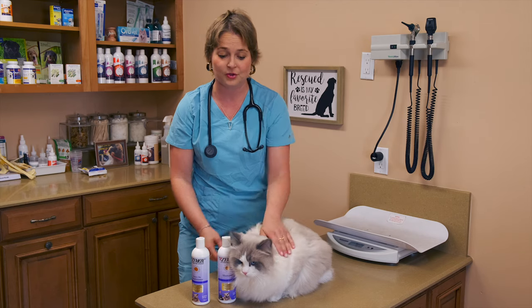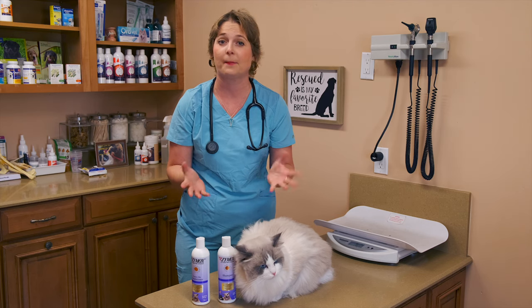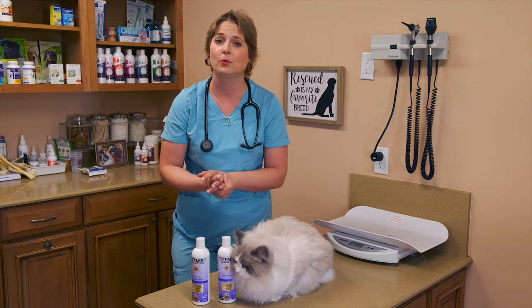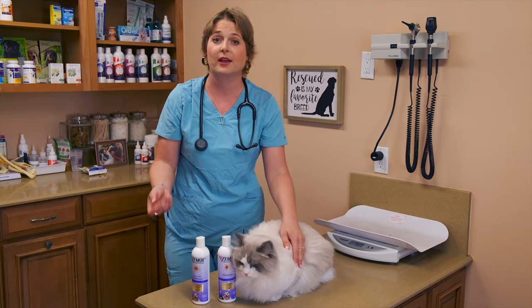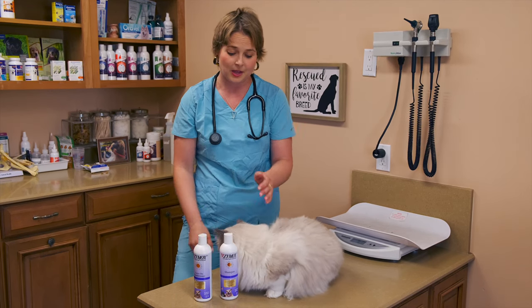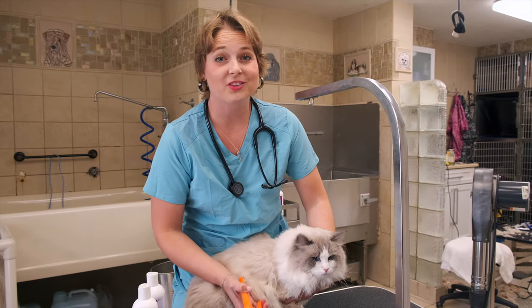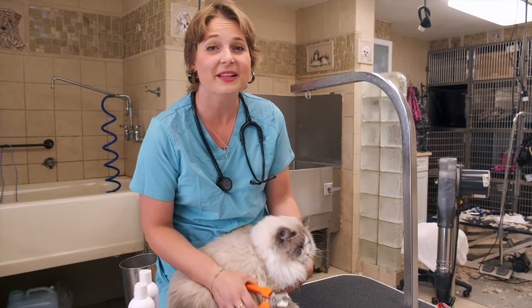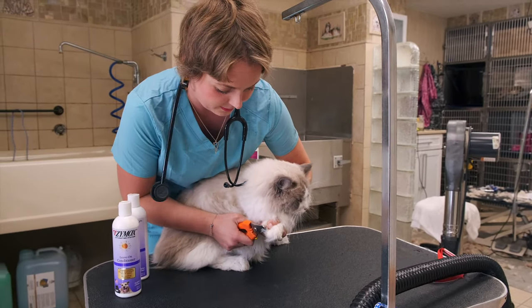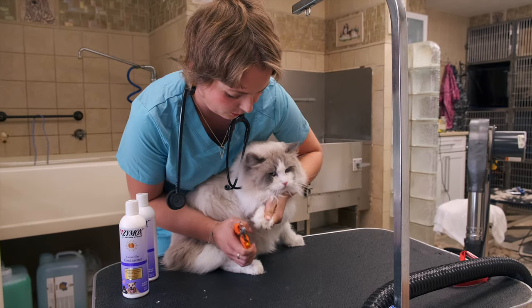No cats like getting bathed. You can talk to your veterinarian about possibly prescribing some sort of anti-anxiety medication before you give your cat a bath. A common one that's used is called gabapentin — it comes in a liquid form and you can give it to your cat about 30 minutes before you plan on bathing them. There are other types of anti-anxiety meds, so just talk to your veterinarian about that. Before I get started with the bath, I'm going to cut Stanley's nails so he doesn't completely claw me to death — his nails are very long.